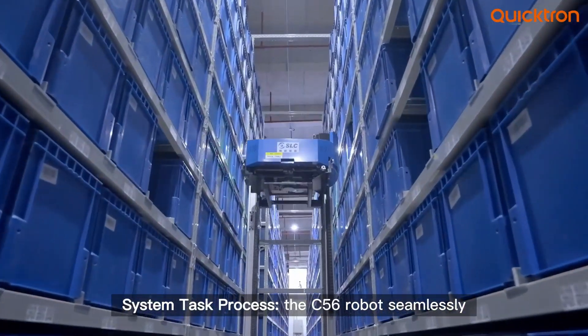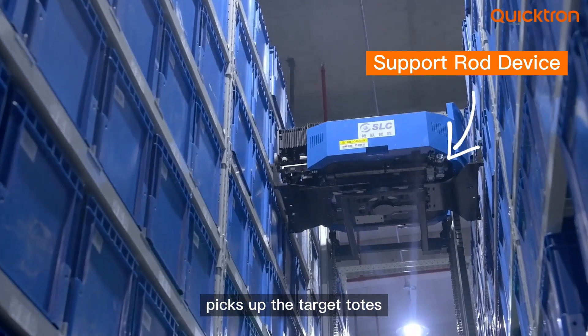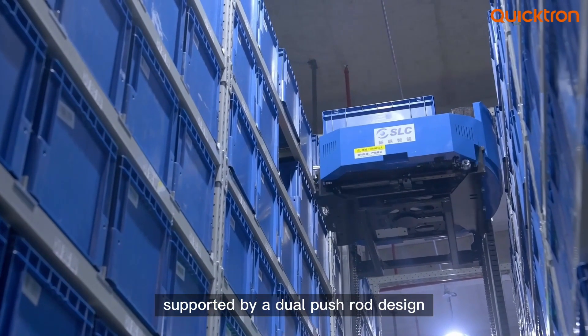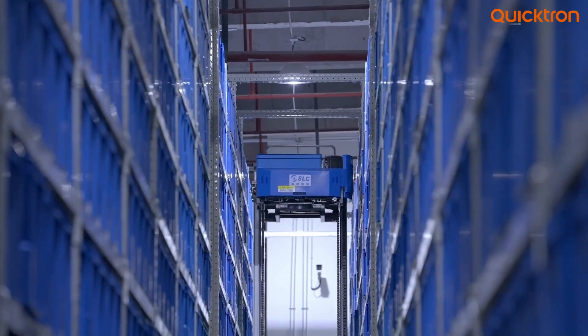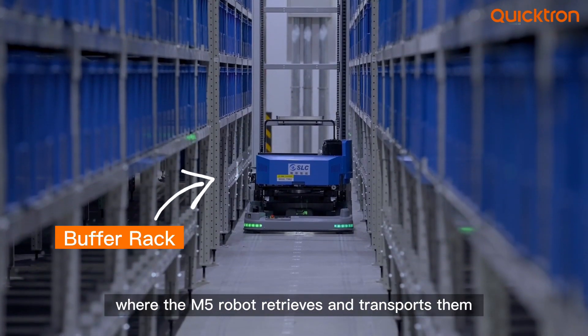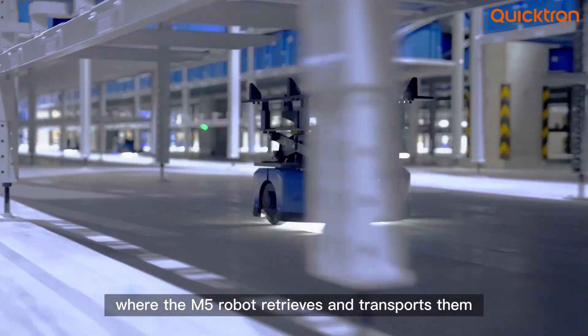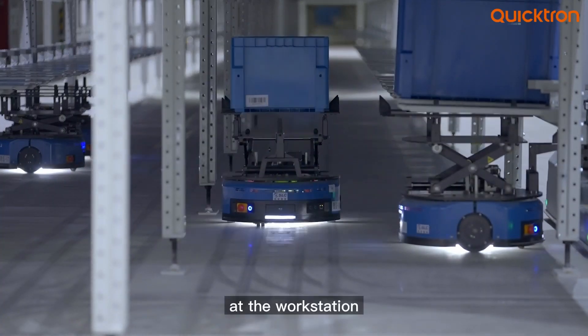In the system task process, the C56 robot seamlessly picks up the target totes, supported by a dual pushrod design to stabilize handling at higher elevations. Totes are placed on a buffer rack, where the M5 robot retrieves and transports them, even navigating curved turns to the workstation.